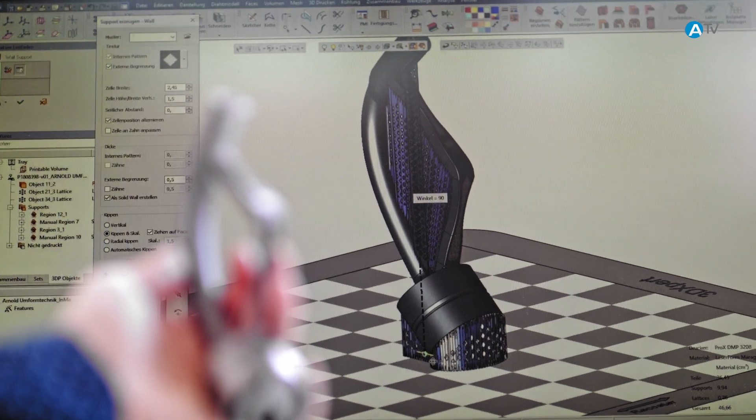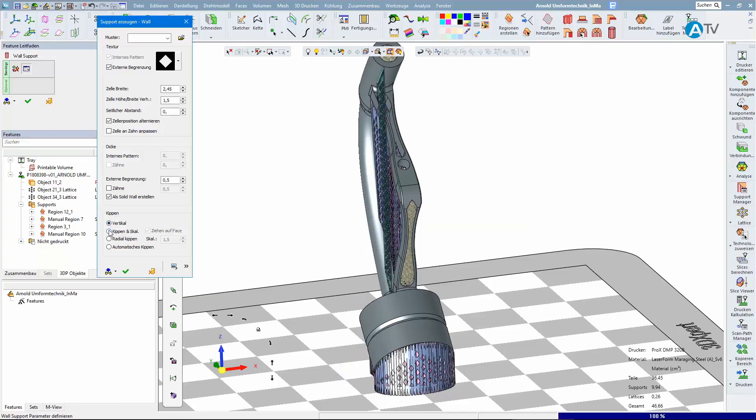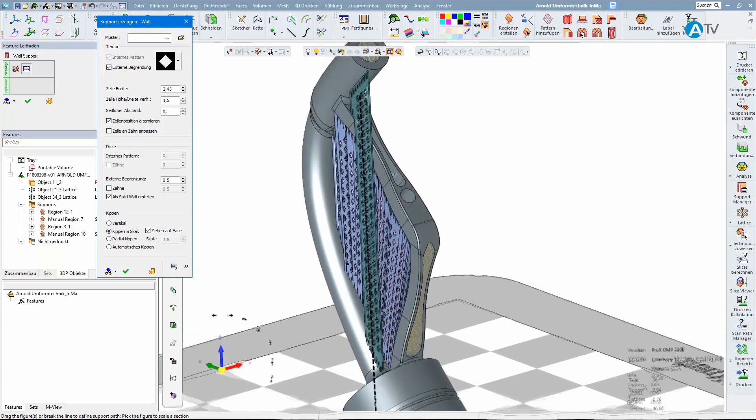Since it is much easier to build up organic structures in this way, considerable weight savings can be made without compromising on the part strength and function.